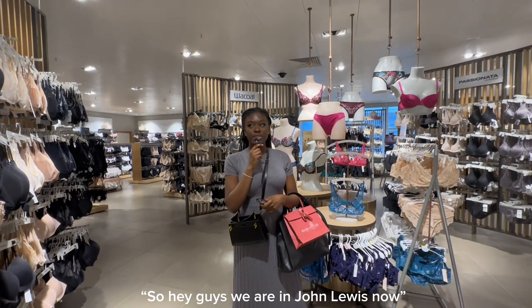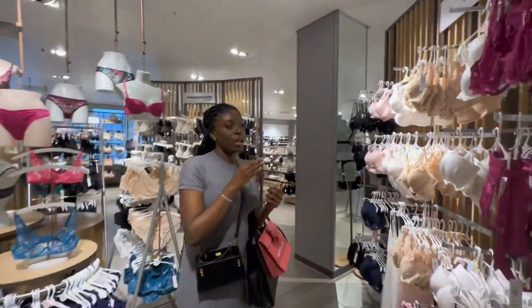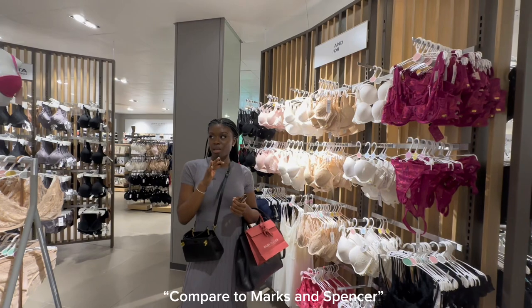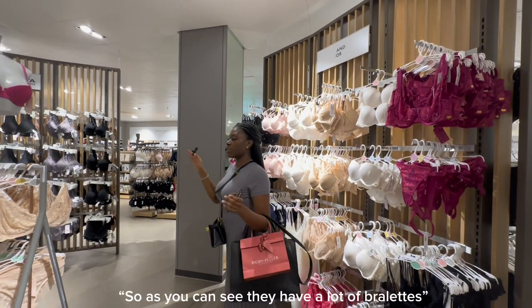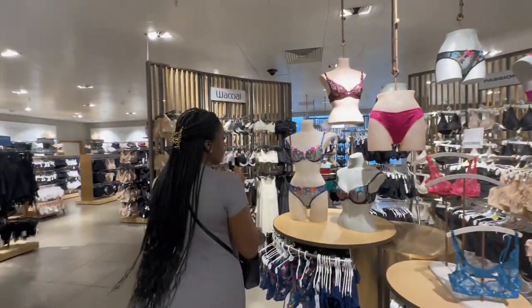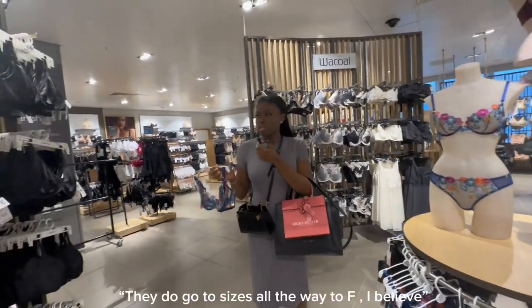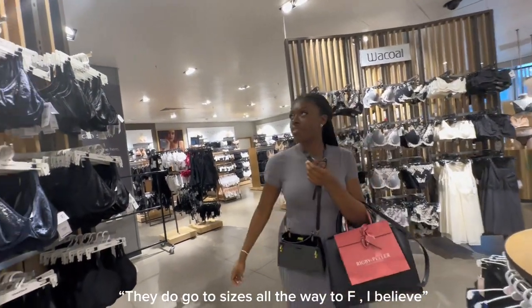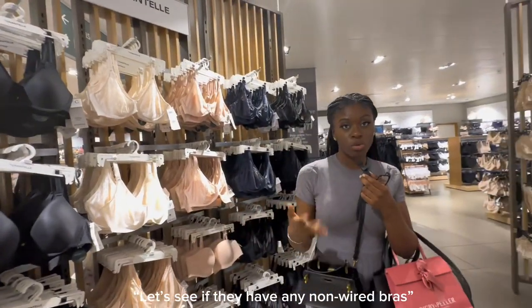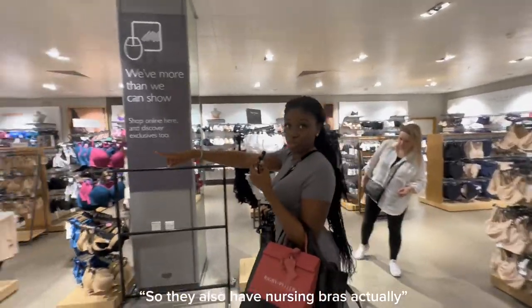Hey guys, we are now in John Lewis and we're going to do some bra shopping here. This looks like their new collection. The bra section is not as big compared to Marks & Spencer's, but they have a dedicated section. They have a lot of bralettes and what looks like a summer collection with flowers and butterflies. They go up to size F. Let's see if they have any non-wired bras. They also have nursing bras.